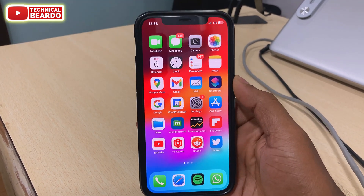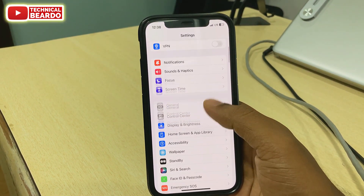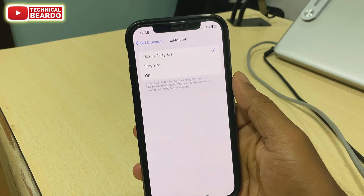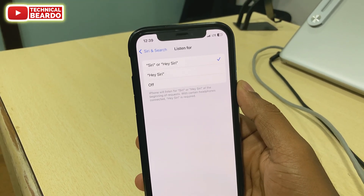Now, what is it? Let's talk about it. First of all, go to Settings. In Settings, open Siri and Search. Once you open that, the first option you will see is Listen For. If you open Listen For, you will find a new option here — Siri or Hey Siri.